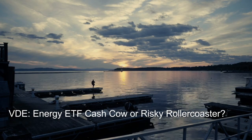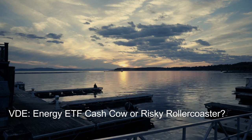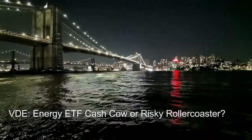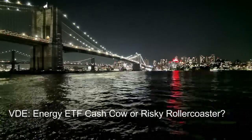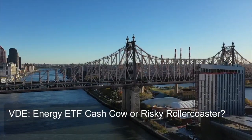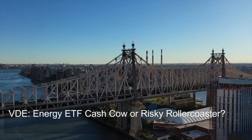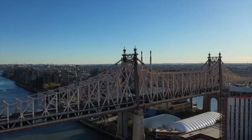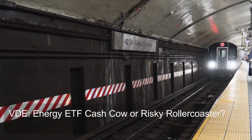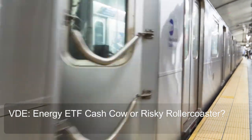VDE energy ETF — cash cow or risky roller coaster? Hey everyone, welcome back to Chat ETF. Today we're cracking open the hood of a popular energy sector ETF, the Vanguard Energy ETF, ticker symbol VDE. VDE promises exposure to the energy sector, potentially hefty returns, and even some dividend income. But before you jump in, is VDE a perfectly diversified dream machine or a risky roller coaster ride tied to the fate of big oil? Stick around and together we'll see if VDE deserves a spot in your portfolio.